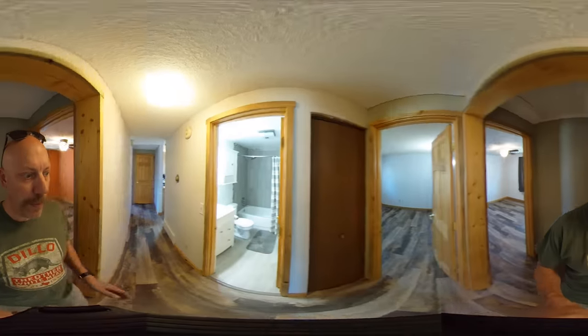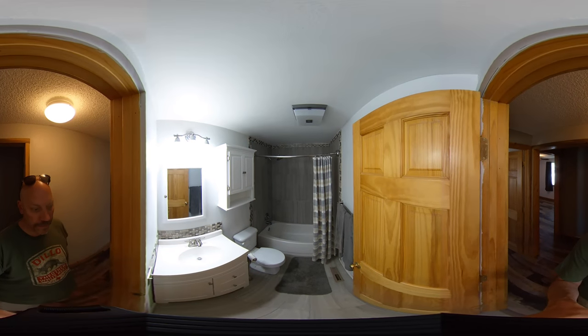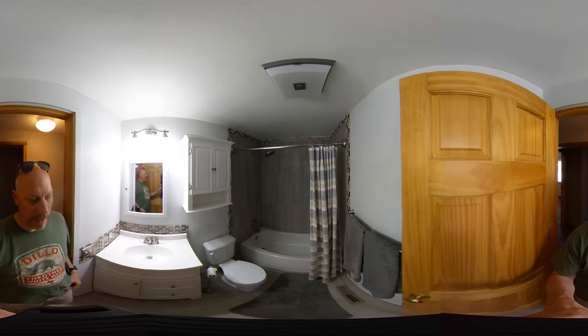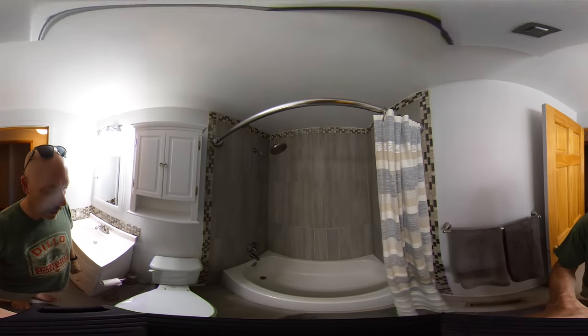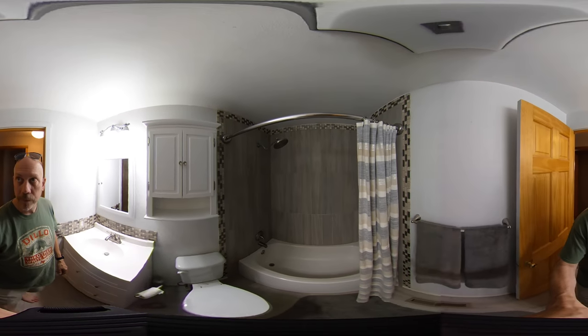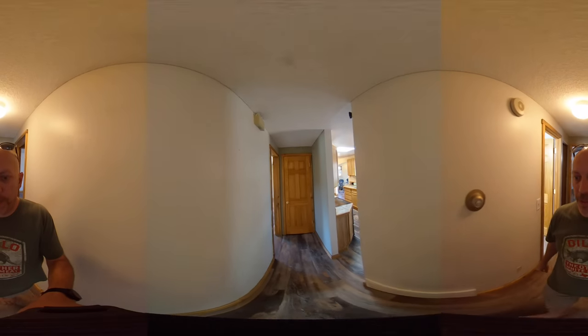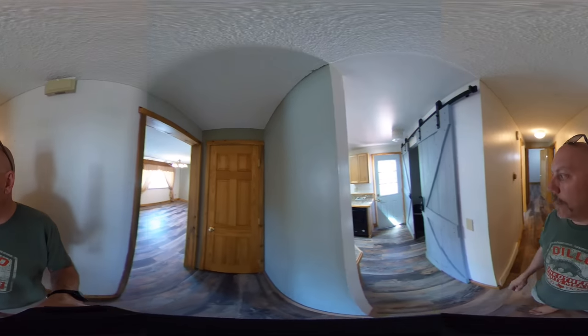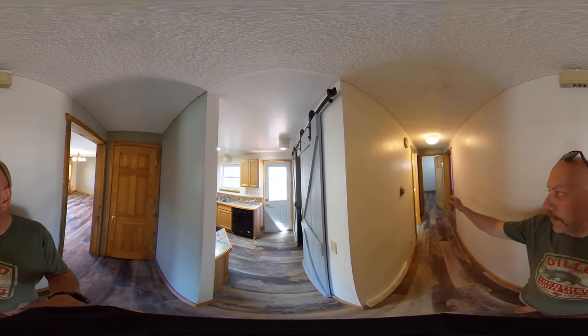Here is the full bathroom with a tile surround, nicely done. Also, down at that end of the hallway next to the bathroom, there is a—